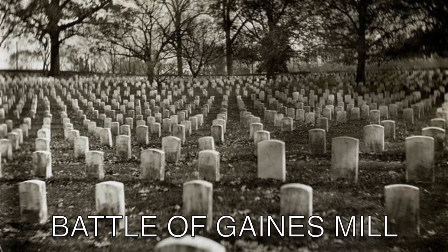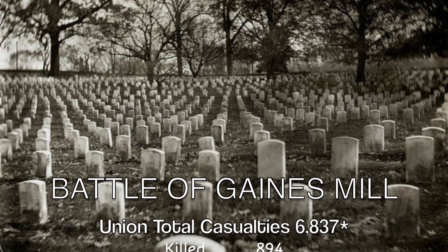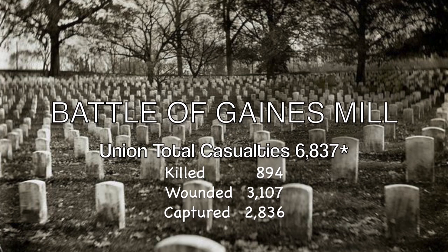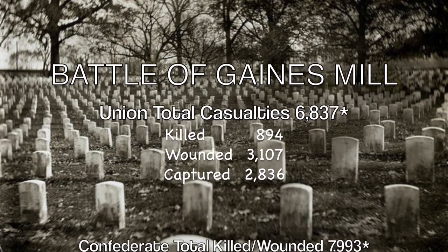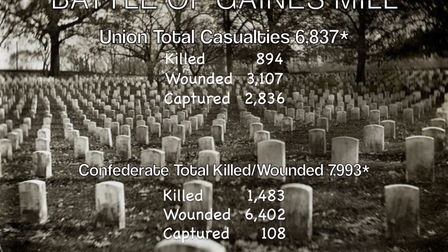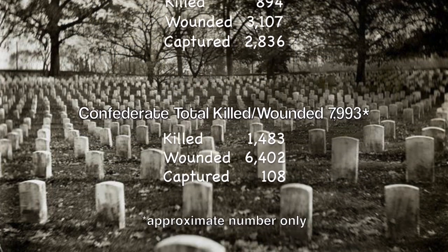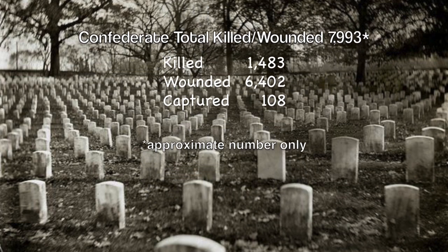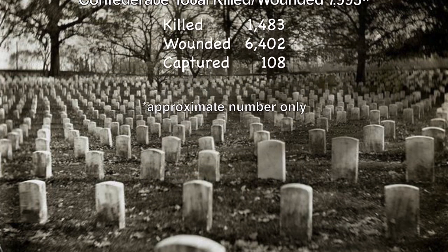The resulting number of Union casualties were 6,837. This included 894 killed, 3,107 wounded, and 2,836 captured or missing. While the Confederate losses were even greater at 7,993, this included 1,483 killed, 6,402 wounded, and 108 missing or captured.